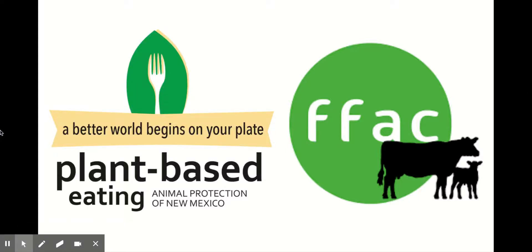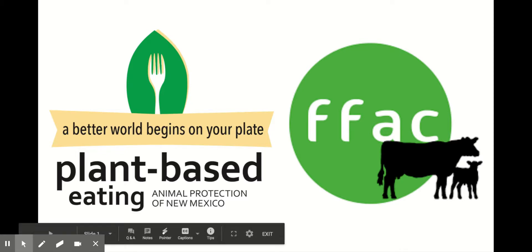Hi, my name is Tracy Burr. I'm an ambassador for Animal Protection of New Mexico's plant-based eating program. We've teamed up with Factory Farming Awareness Coalition, a non-profit that talks to people about where our food comes from and the impacts of our food choices. Today, I'll be giving FFAC's presentation about the realities of factory farming.